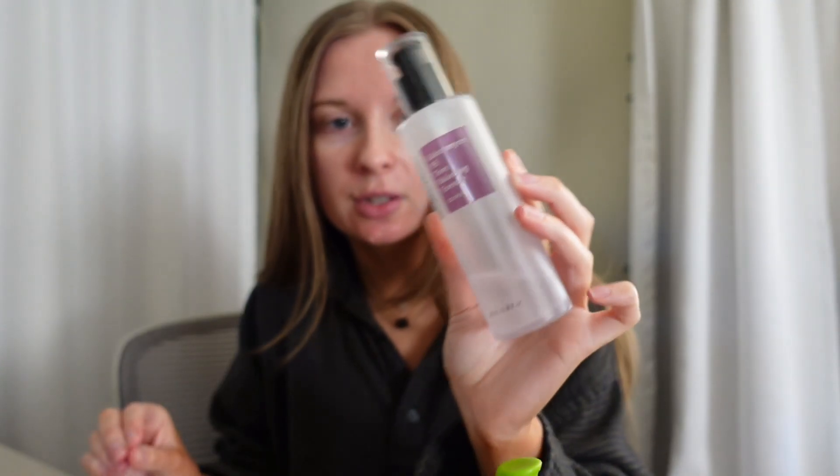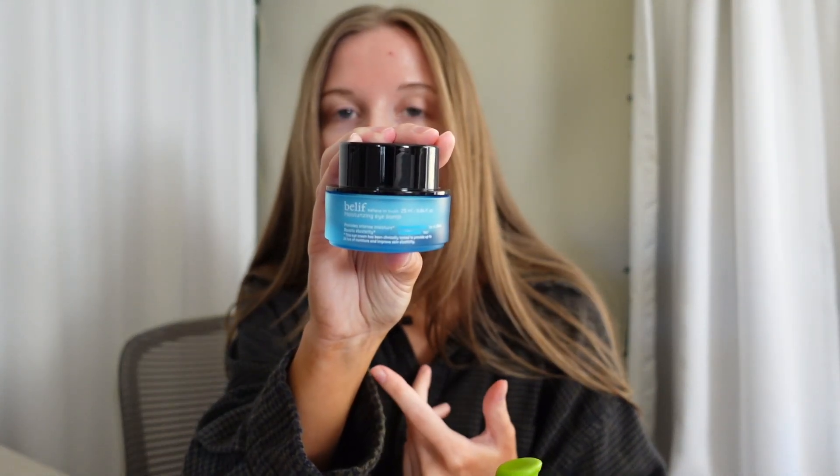First thing I always use no matter the season is the Dear Klairs Supple Preparation Facial Toner — I use a toner because it adds hydration. Then I go in with a Galactomyces Tone Balancing Essence by COSRX. This is just an essence I use after the toner; it really helps my skin absorb everything else I put on top. Next is the Belief Moisturizing Eye Balm — I use this year-round, but I go in with a bit more on the outer edges during fall because that's where I get the most dry. In fall instead of a vitamin C serum, I use the Laneige Plump Plump Hyaluronic Deep Hydration and Glow Serum. I've only tried this one, but it works like a gem — it makes my skin feel baby soft.